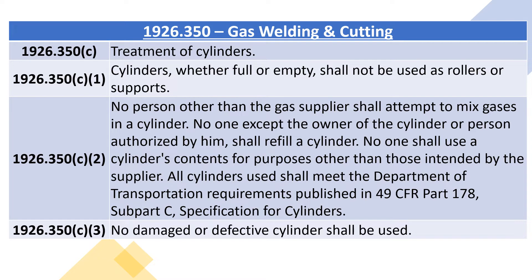1926.350C2: no person other than the gas supplier shall attempt to mix gases in a cylinder. No one except the owner of the cylinder or person authorized by him shall refill a cylinder. No one shall use a cylinder's contents for purposes other than those intended by the supplier. All cylinders used shall meet the Department of Transportation requirements published in 49 CFR Part 178, Subpart C, specification for cylinders. 1926.350C3: no damaged or defective cylinder shall be used.